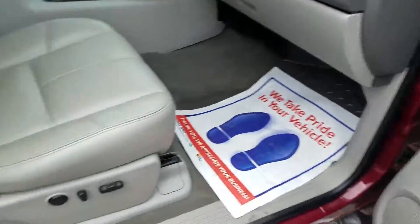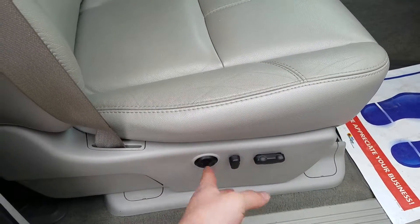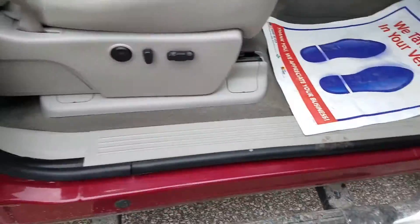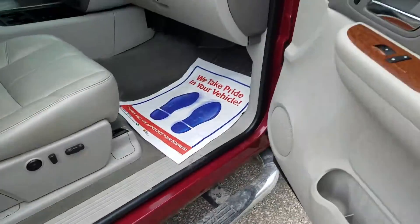There are heated seats on this side as well. The front passenger seat is powered with power lumbar also. And the step bars — it looks like the plastic piece on one of them has chipped a little bit.